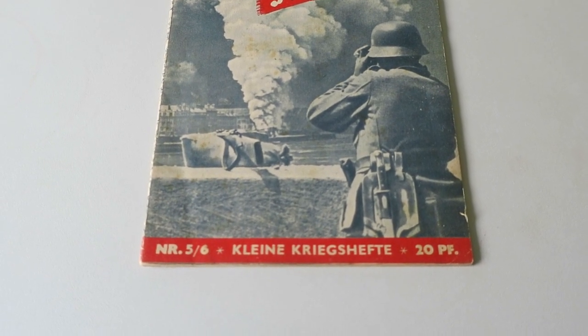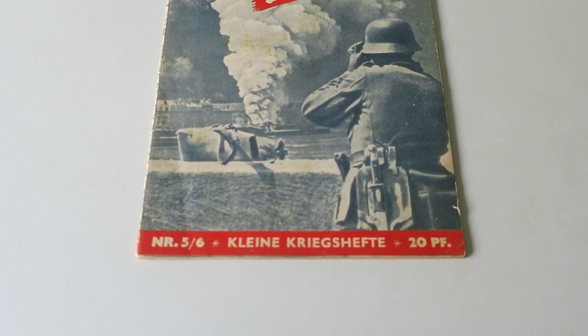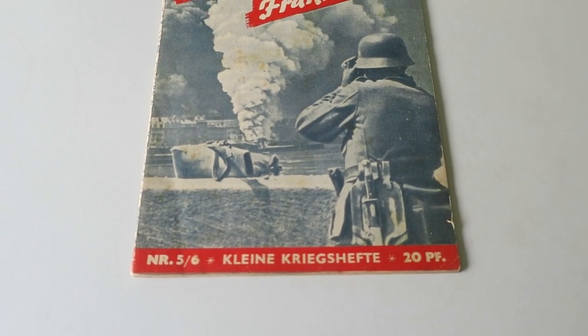It says 'Kleiner Kriegshefte', 20 Pfennig, which basically translates as 'small war magazine'.